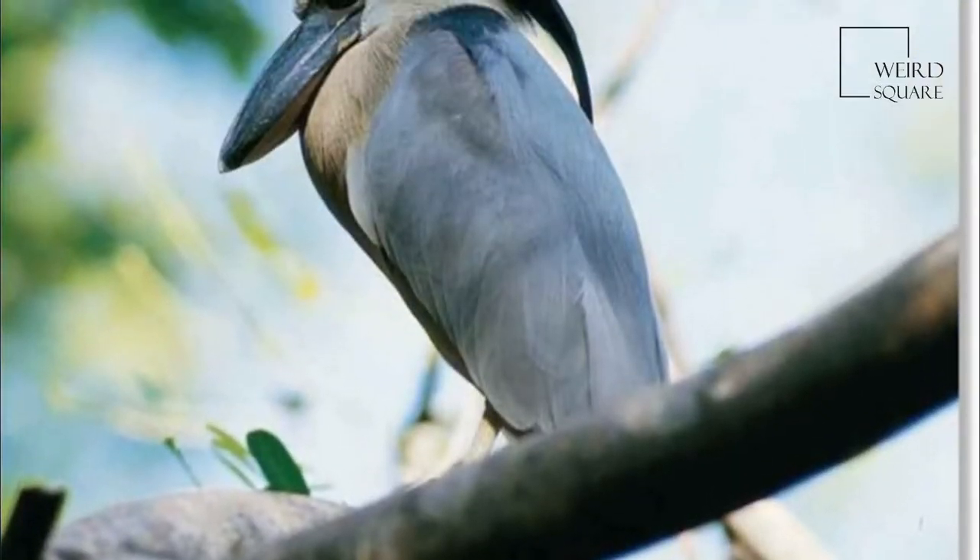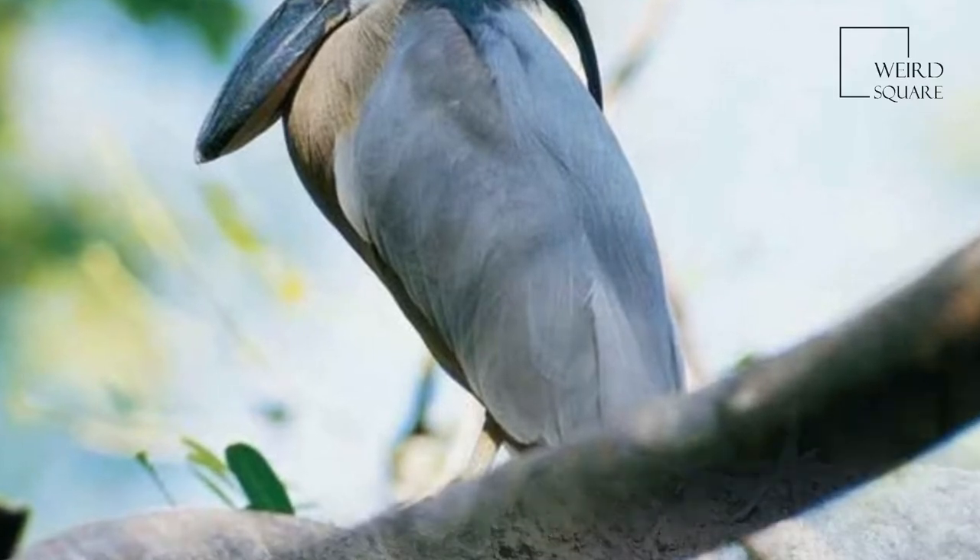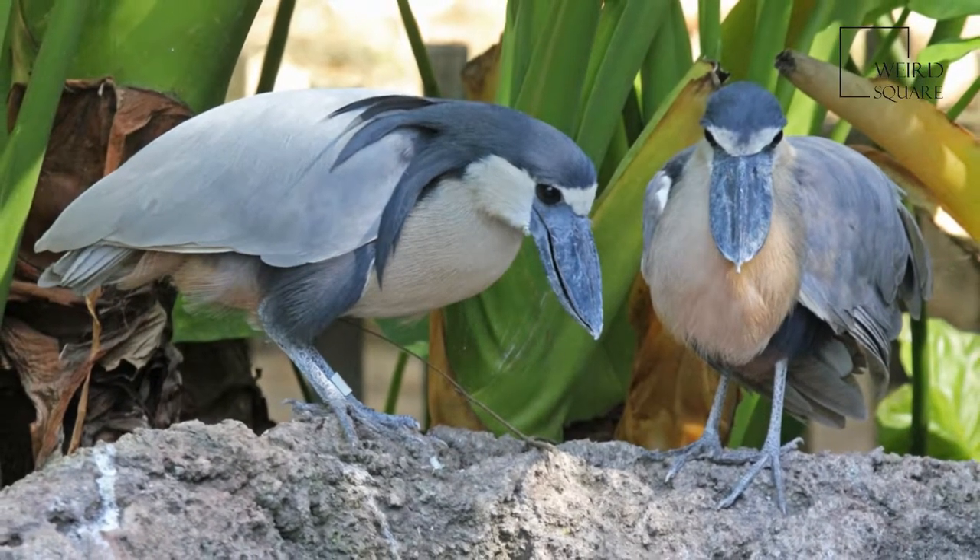It is a nocturnal bird, and breeds semi-colonially in mangrove trees, laying two to four bluish-white eggs in a twig nest.